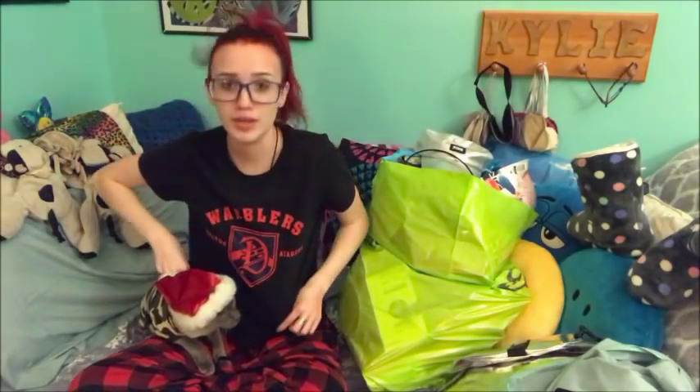Also, a disclaimer, if my hair looks a little crazy, it's because I've been sleeping. So next, I got these pajamas. This says Warblers on it, Dalton Academy. This was the rival school in Glee, if you guys did not know.